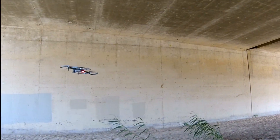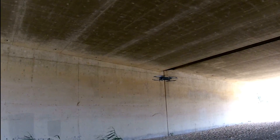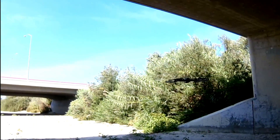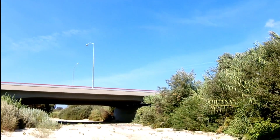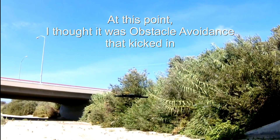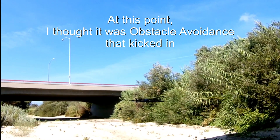Let me try this again. I'm going to let go of the stick right now, and you see how it immediately moves away from me. Now it just stopped for some reason — not sure why, maybe it's because of the brush in front of me. I'm going to turn it to the left and see if it will continue drifting forward like it was before.